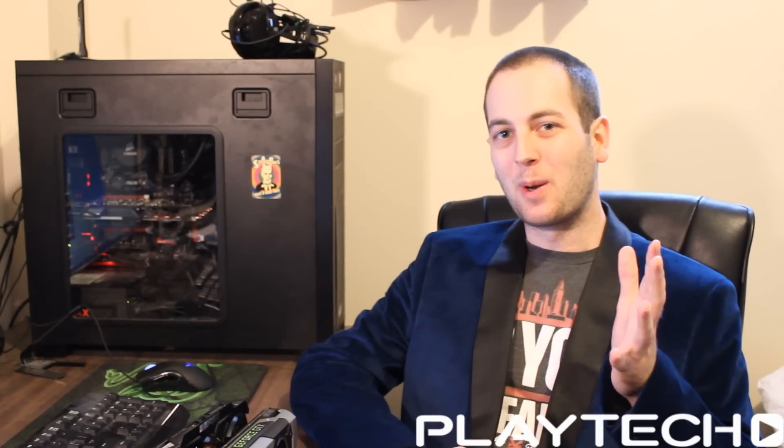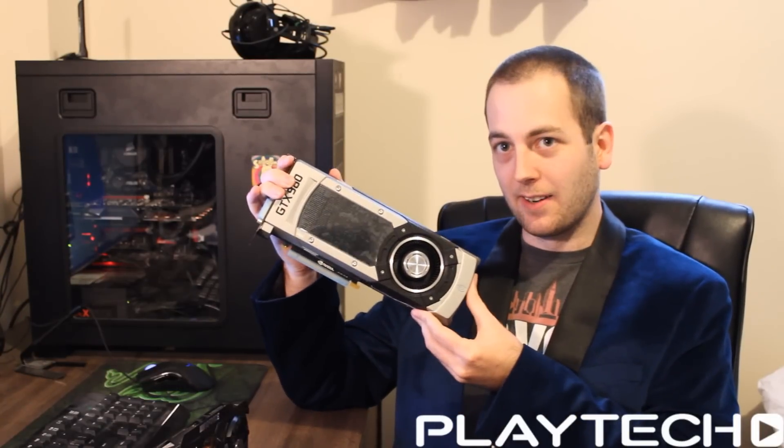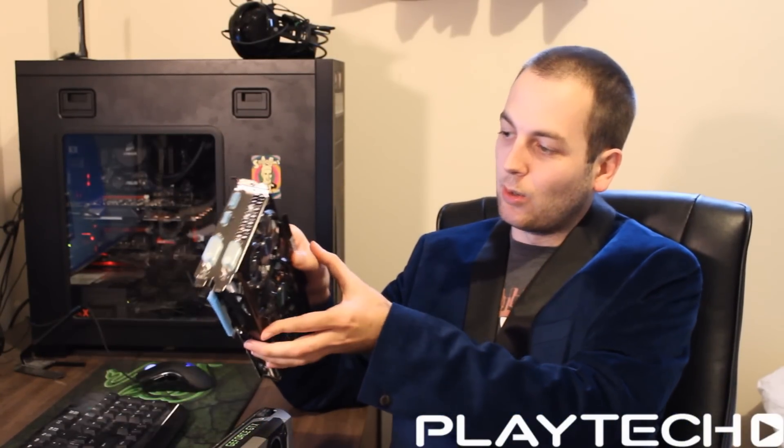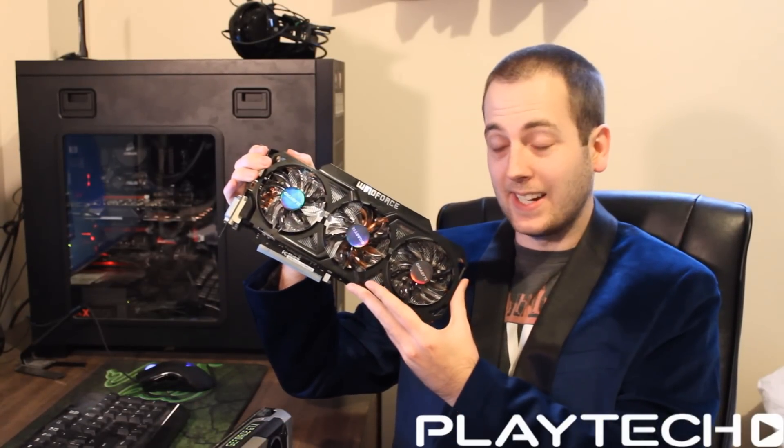Hello ladies and gentlemen, welcome back to Tech Showdown. My name is Kevin and today we're going to be doing the NVIDIA GTX 980, putting it up against the previous flagship from NVIDIA, which is of course the GTX 780 Ti.